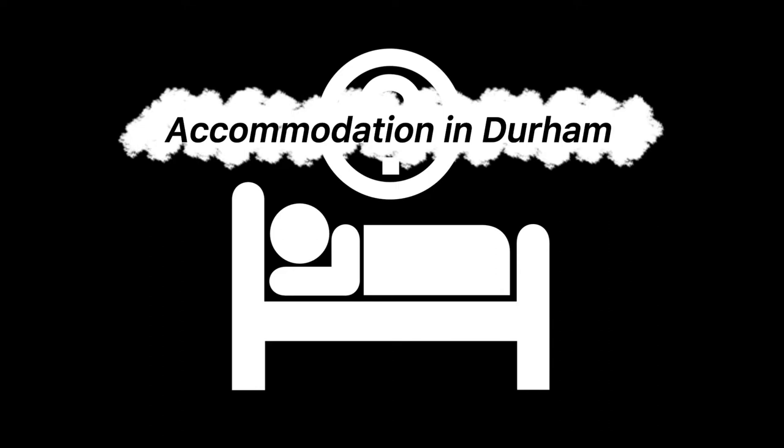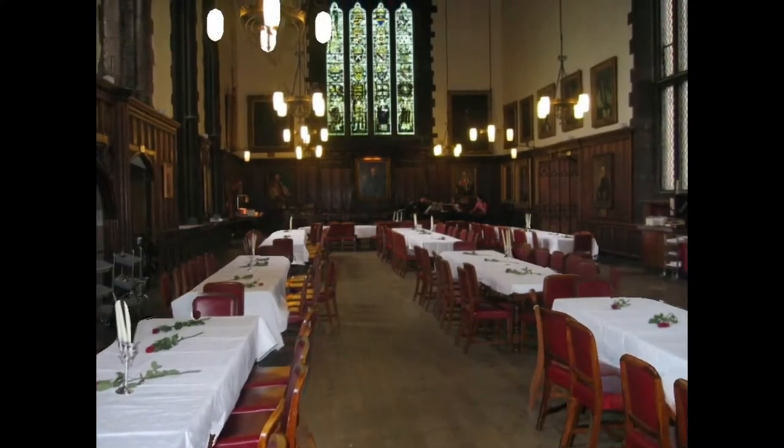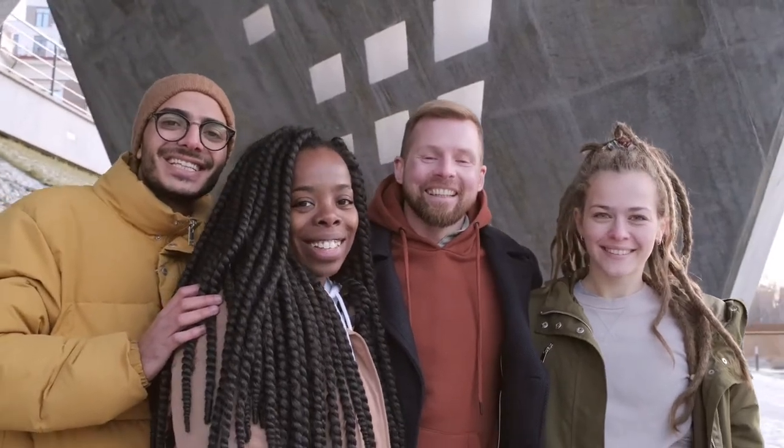Accommodation in Durham. I will explain first the accommodation provided by Durham University before going through private housing. Durham University offers various accommodation for undergraduate and postgraduate students. The type of accommodation differs among the different colleges, as I am going to explain now.